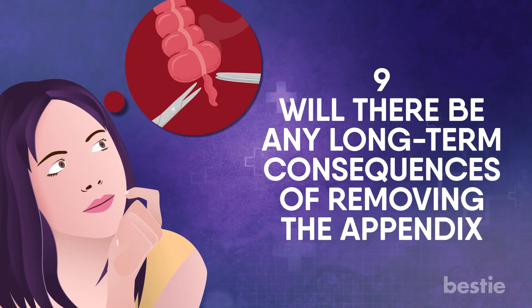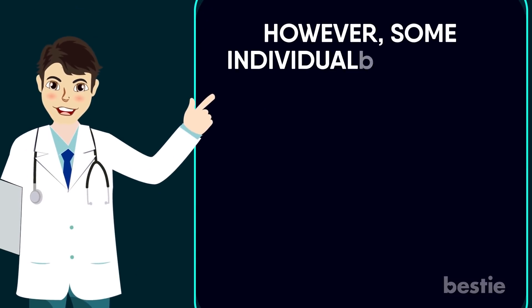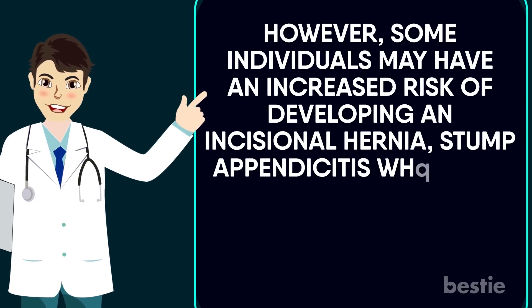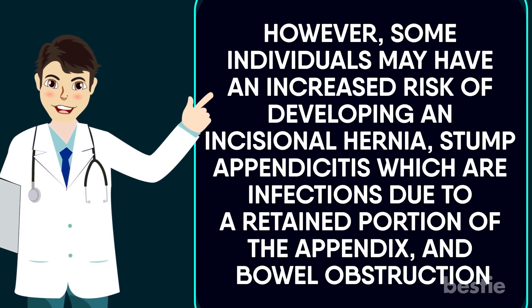Will there be any long-term consequences of removing the appendix? For most individuals, there are no long-term consequences from removing the appendix. However, some individuals may have an increased risk of developing an incisional hernia, stump appendicitis — which are infections due to the retained portion of the appendix — and bowel obstruction.